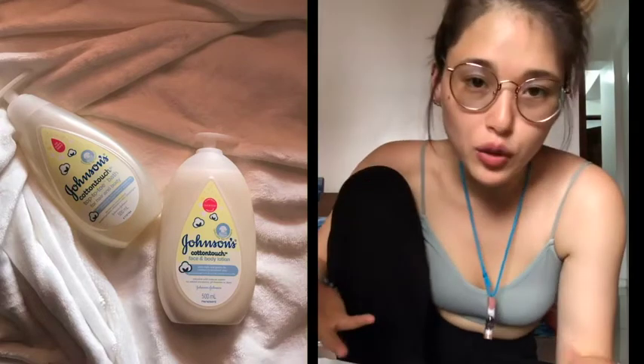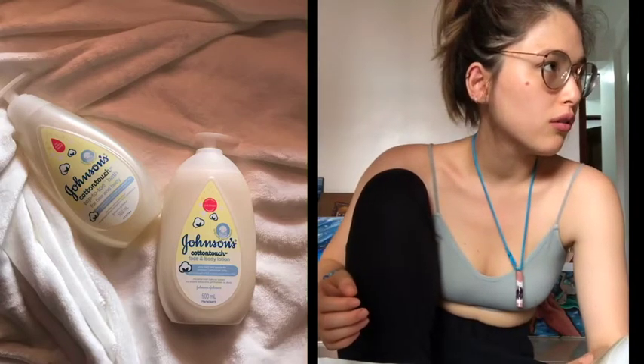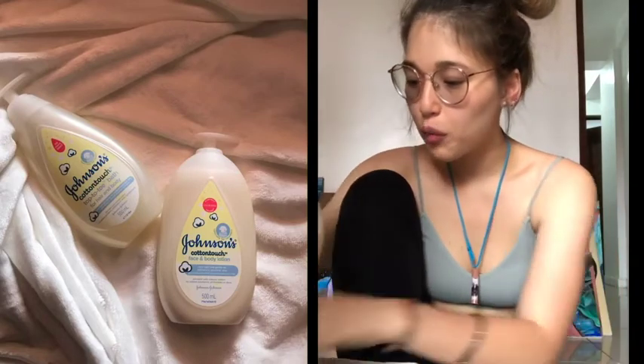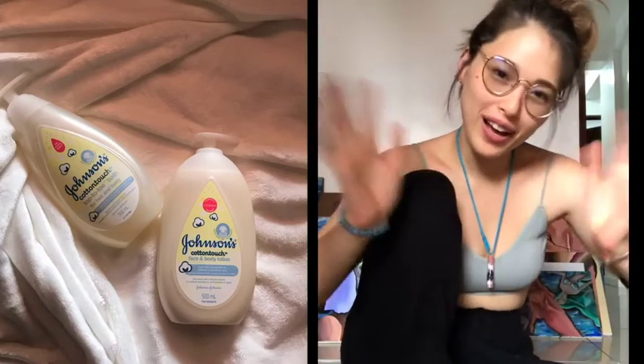That's everything I love about the Cotton Touch — I hope you mommies could try it. It's really good. I've been using Johnson's Cotton Touch for three years now. I hope you guys had fun watching the video. I'll see you again soon. Bye-bye!